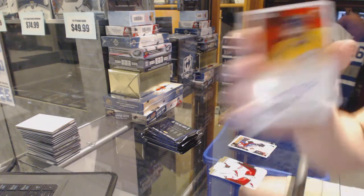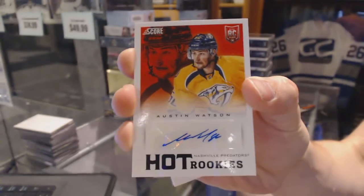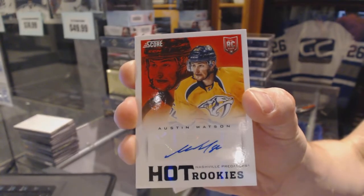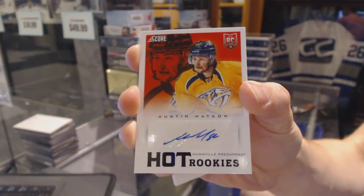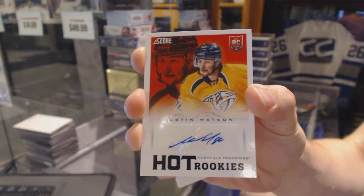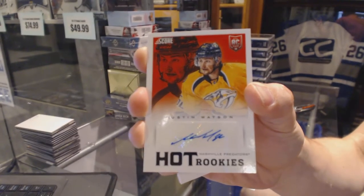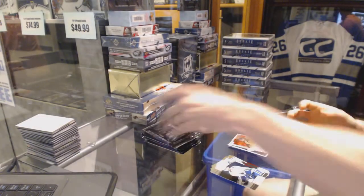Yakim Silverberg, and a score rookie autograph for the Nashville Predators, Austin Watson. Score rookie auto for the Preds, Austin Watson. We've got a winner. Panda nails it.